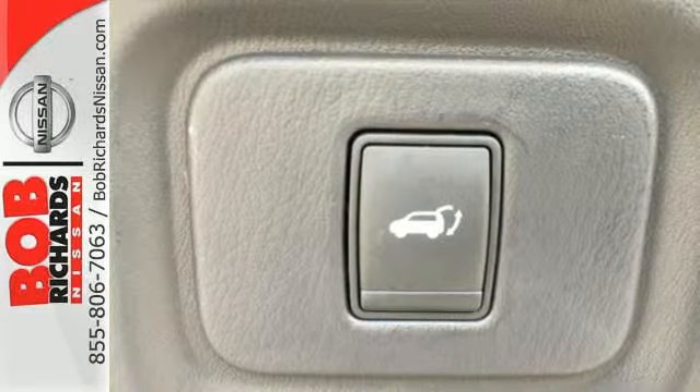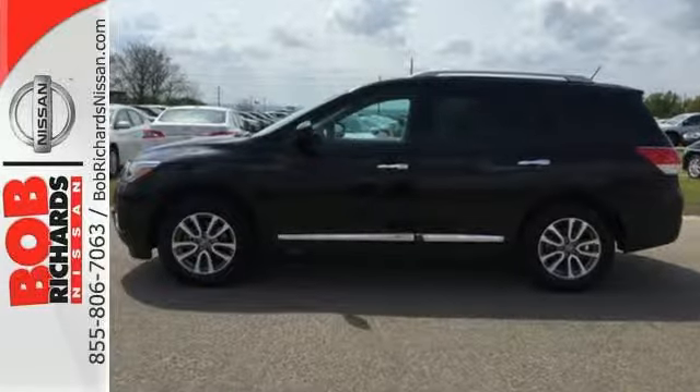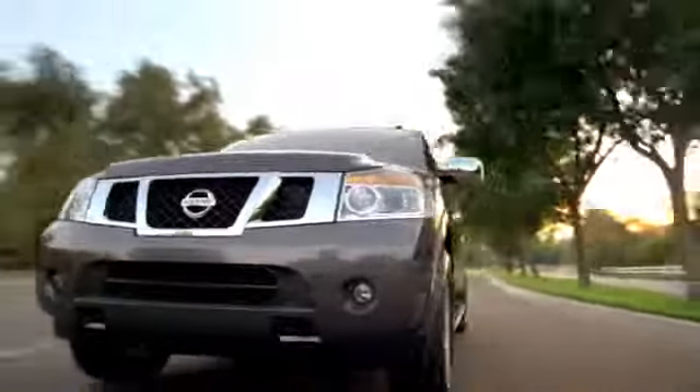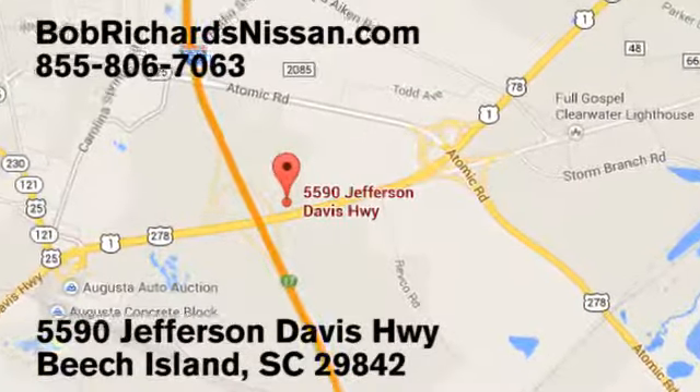Come see this versatile family SUV for yourself today. Bob Richards Nissan is the area's number one volume dealer for new Nissans. Come see us today at 5590 Jefferson Davis Highway in Beach Island, South Carolina.